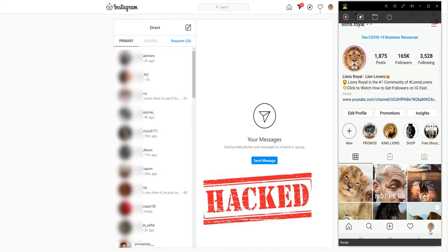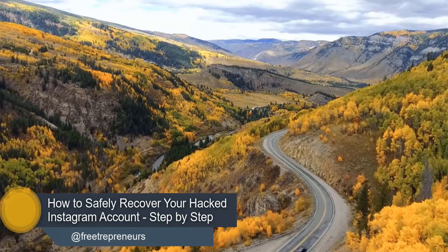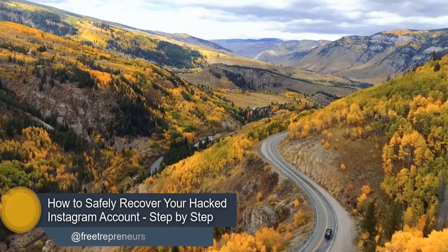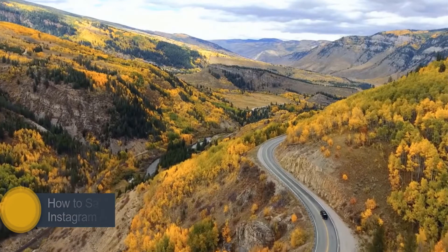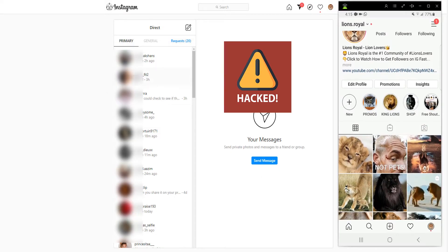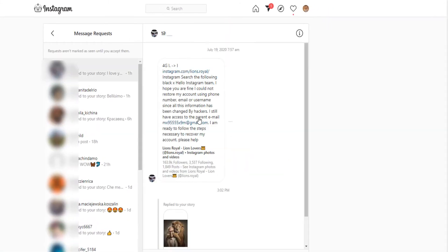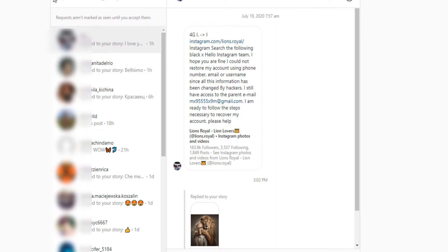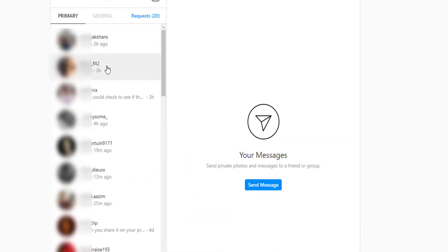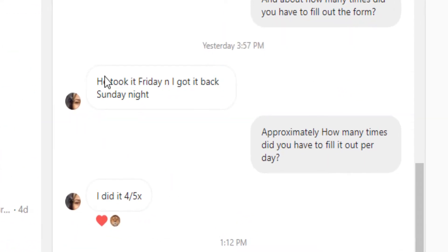If your Instagram account was hacked and you're looking for a way to recover it, do not panic. I will show you a free way, step by step, on how to recover your hacked Instagram account. In my Instagram DMs, I keep receiving messages from people begging me to help them recover their hacked Instagram account because they followed my method and successfully recovered their account.